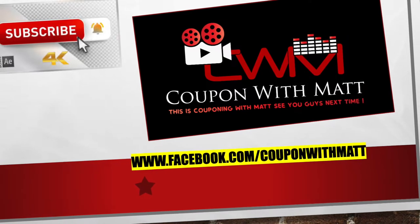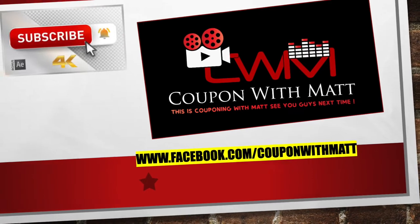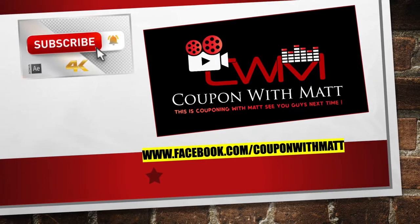Hey guys, welcome back to the channel. It's Couponing with Matt. If you guys haven't already done so, show me some love, hit that subscribe button, make sure you turn the bell on for notifications so you guys are the very first ones to know every single time I drop a video.